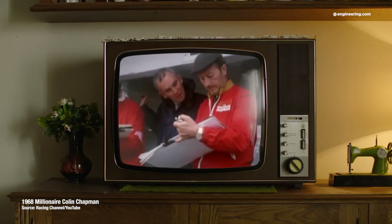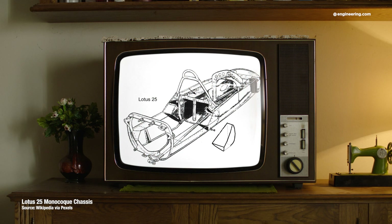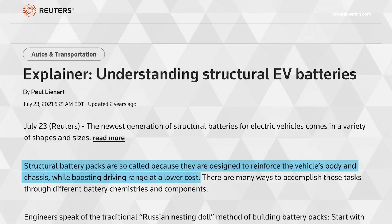Colin Chapman, founder of Lotus Cars, used this technique in the early 1960s, developing Formula One cars in which the engine block and transmission case were structural members, saving weight and increasing performance. It's a strategy that works, but in electric vehicles, I believe that structural batteries are a bad idea, and here's why.